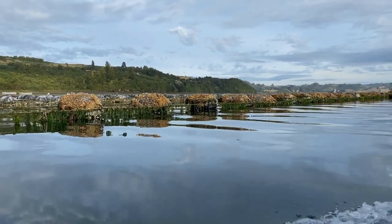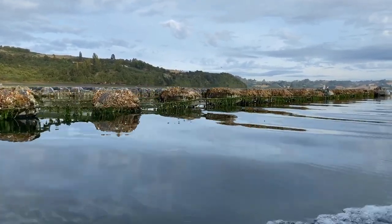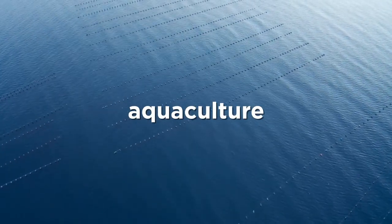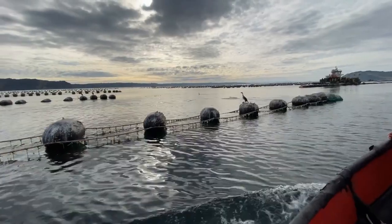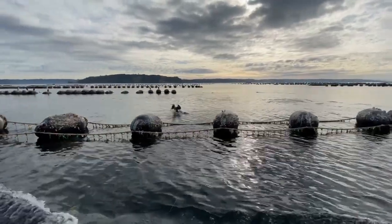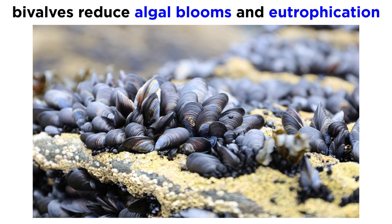Bivalves are incredibly economically important and are often lauded as one of the most sustainable seafoods on the planet. This is because the environmental footprint of bivalve aquaculture is lower than many terrestrial crops, due in part to the fact that they can be grown rapidly on submerged substrate such as ropes, wires, and other structures that increase habitats for other creatures. In addition, since bivalves are filter feeders, they reduce algal blooms and eutrophication relatively quickly.